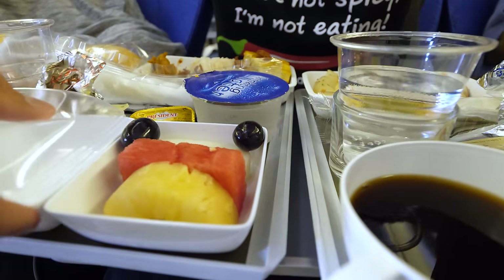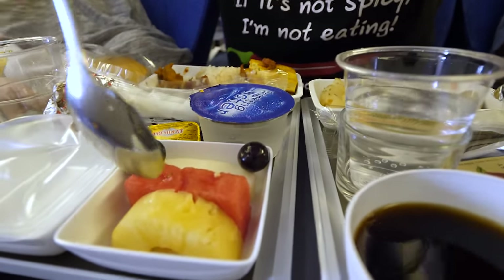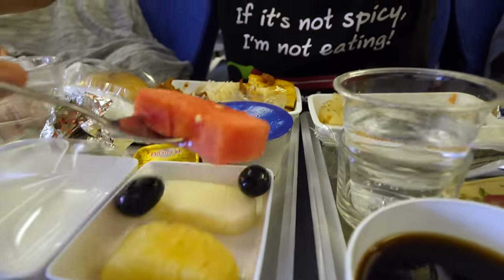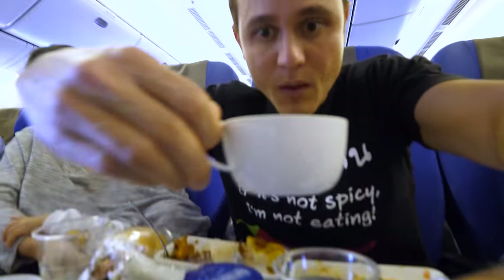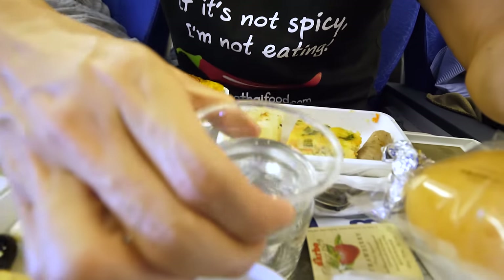There's a little dish of fruit — some pineapple, melon, watermelon, and grapes. That's pretty cold. For drinks I got coffee — it's a very dark roast but the strength is okay — and I also got soda water.